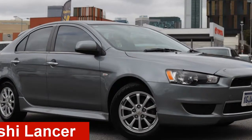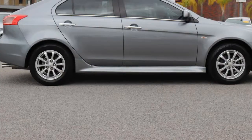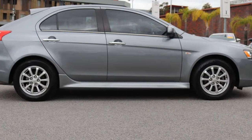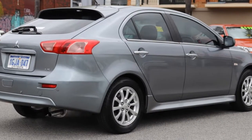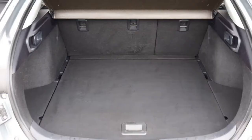Check out this 2013 Mitsubishi Lancer. This Lancer has an efficient 2.0-litre engine and a smooth shifting automatic transmission. The attractive grey exterior is complemented by its stylish interior.